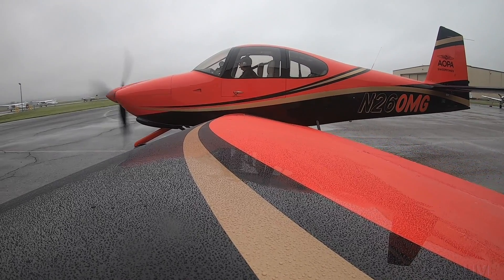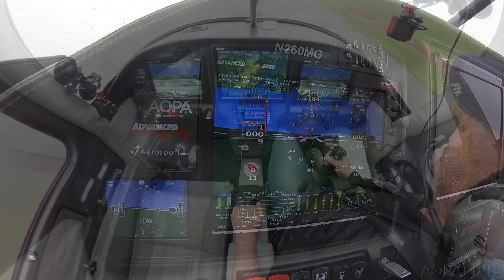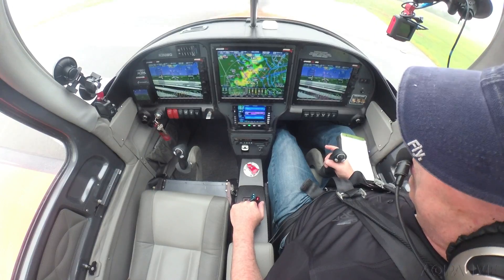Visibility 2 miles, ceiling 300 overcast, temperature 18, altimeter 30.06. Cleared for takeoff runway 5, proceed direct Westminster.